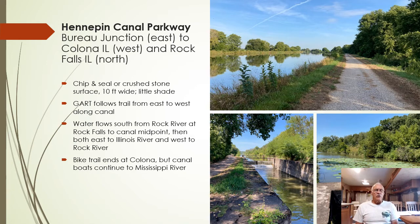Additionally, there are two commercial campgrounds with full RV hookups and showers available along the canal with direct access to the canal.